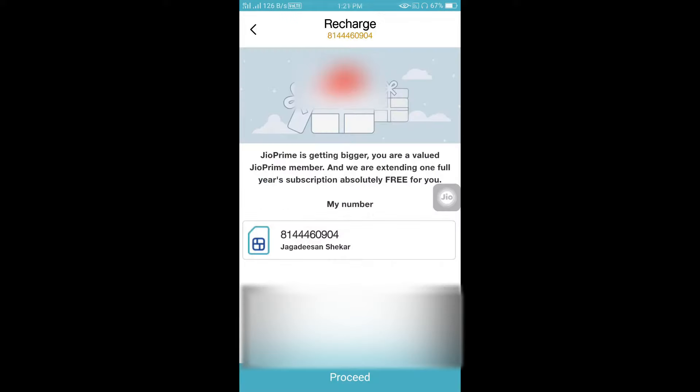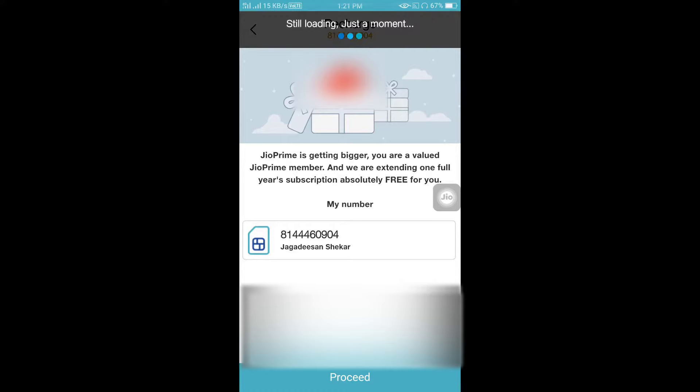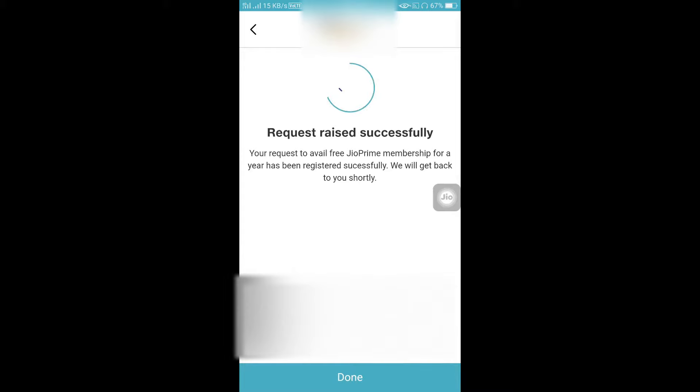If you want to click on the Get Now button, you can enter your number and press the button. The request for the Free J.O. Prime Membership has been registered successfully.